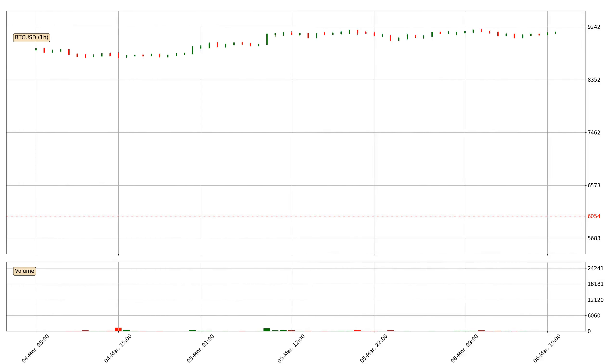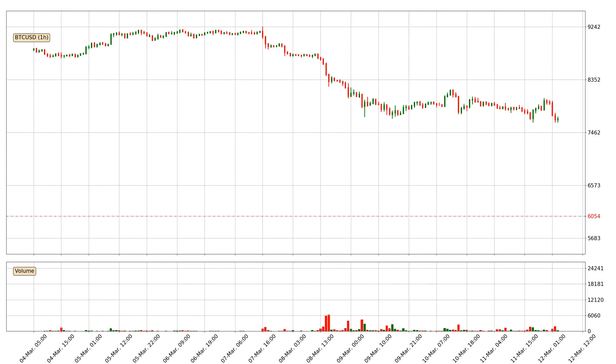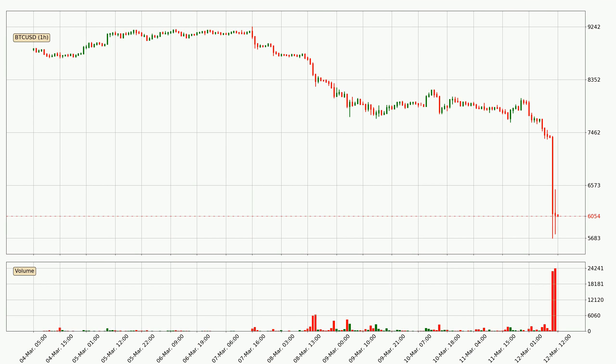Hey fellow crypto enthusiasts, welcome to today's quick trend analysis. Let's get straight to it. Today, find out how the price of Bitcoin has changed and what the technical indicators SMA, EMA, RSI and Divergence show. If you are unfamiliar with the indicators, check out the explanation videos below.